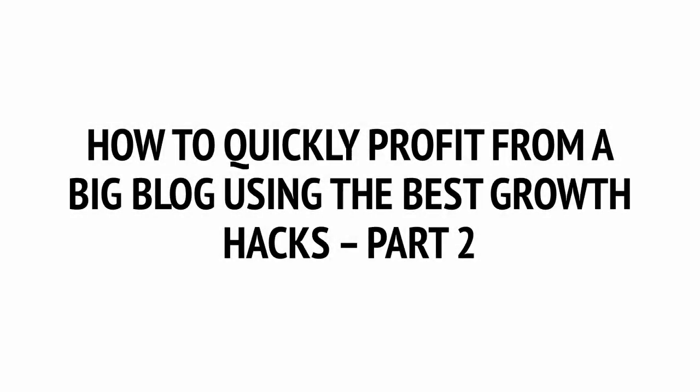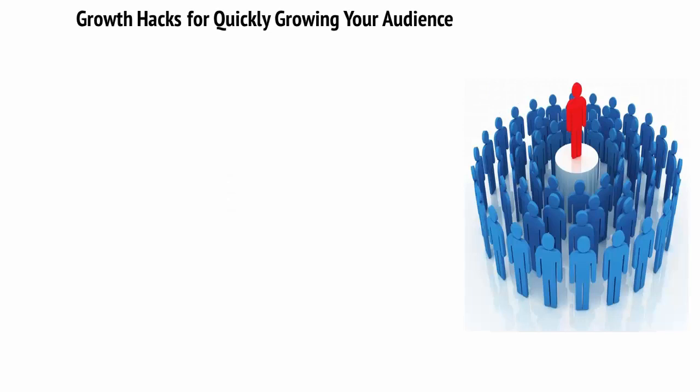How to Quickly Profit from a Big Blog Using the Best Growth Hacks, Part 2. Growth Hacks for Quickly Growing Your Audience.